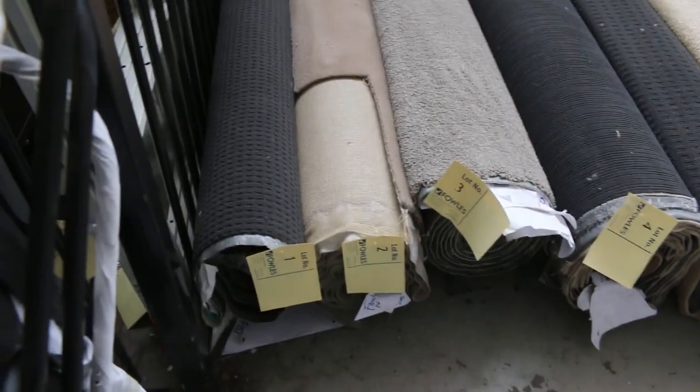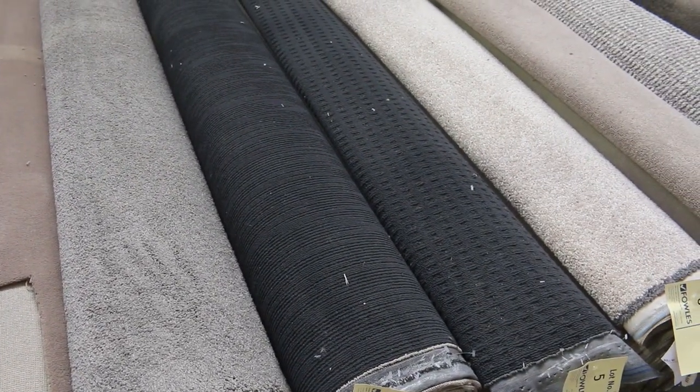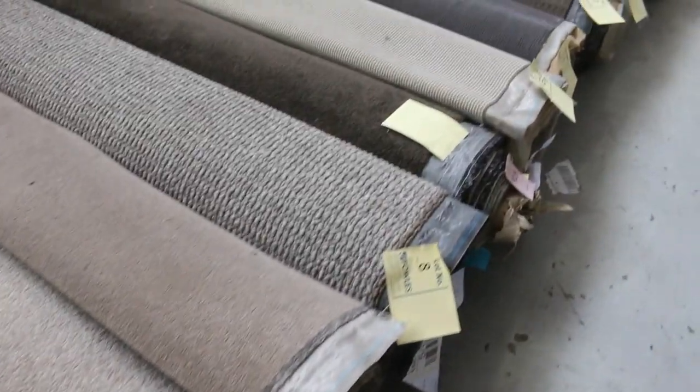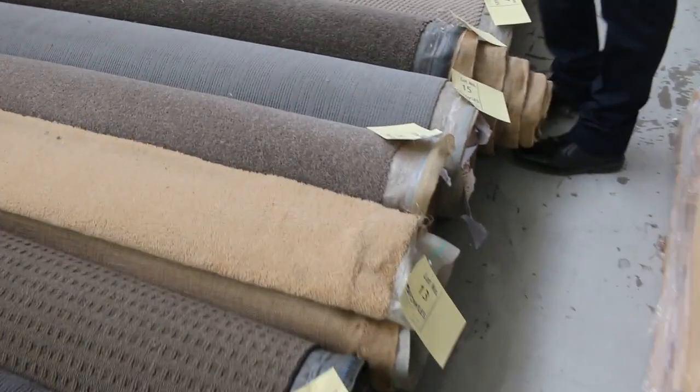Righto, have a look at our off-cuts and roll-ins. These always start off the auction and these are great little room lot sizes. They'll vary anywhere from 3 through to 6 metres, and that's a good room lot size — most rooms will be anywhere from 3 to 5 metres. So you've got plenty of these to pick from.